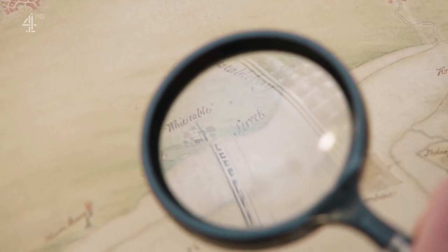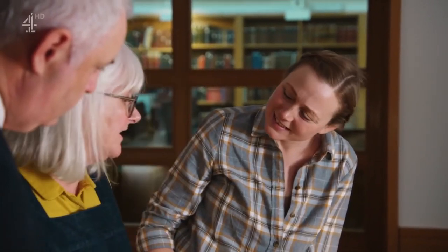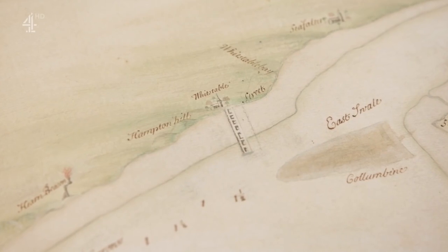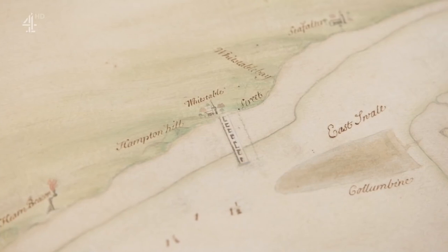It looks like a built structure on the map, and it may well be related to the copperas industry, which was going strong at that point. But the area was also used as a fishery where large wooden fish traps — known locally as kiddles — were constructed. There's actually a reference to this from the reign of Henry VIII in the form of a family will.